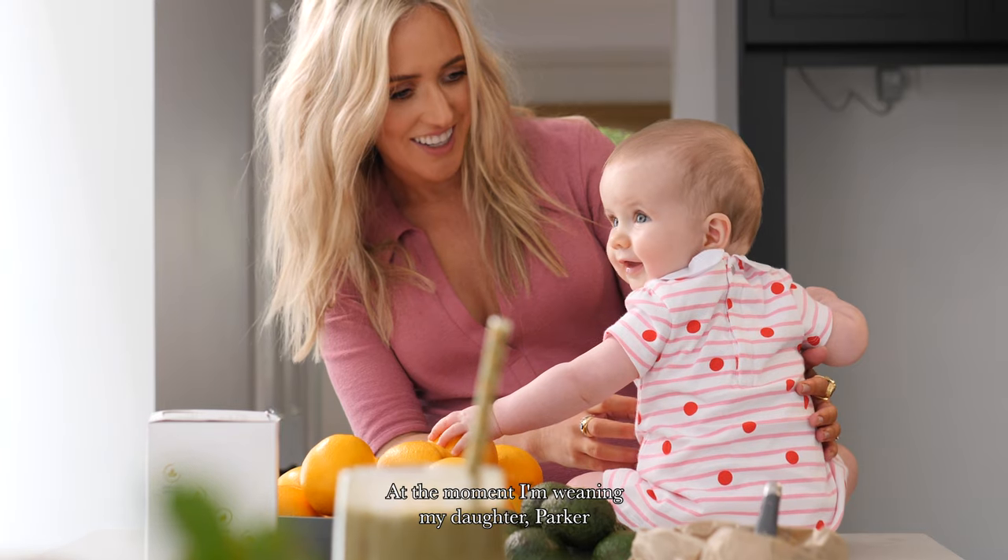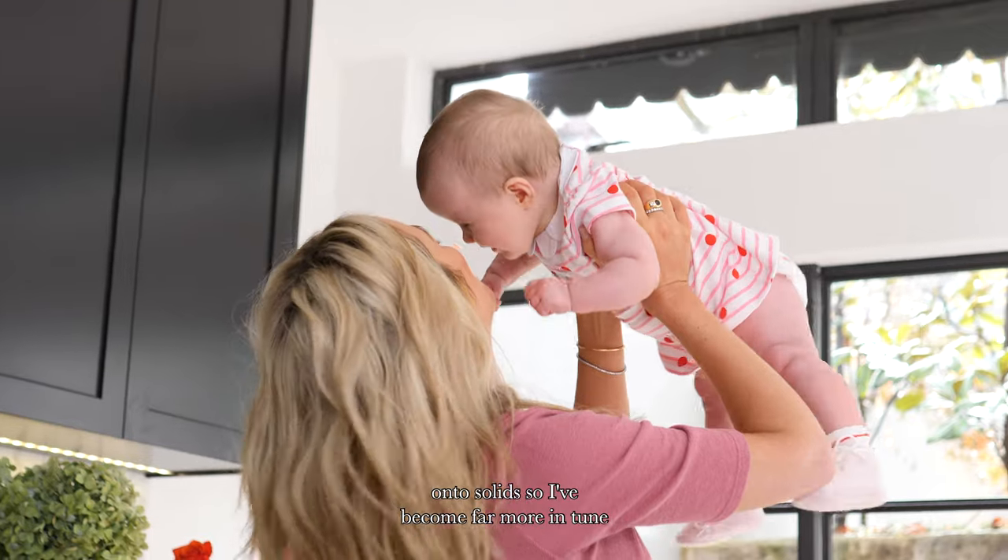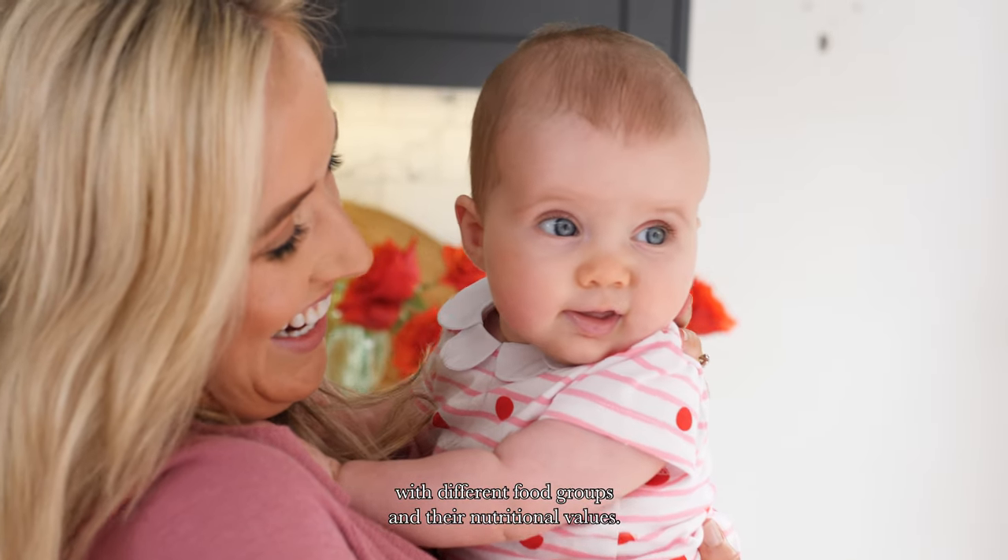At the moment I'm weaning my daughter Parker onto solids, so I've become far more in tune with different food groups and their nutritional values.